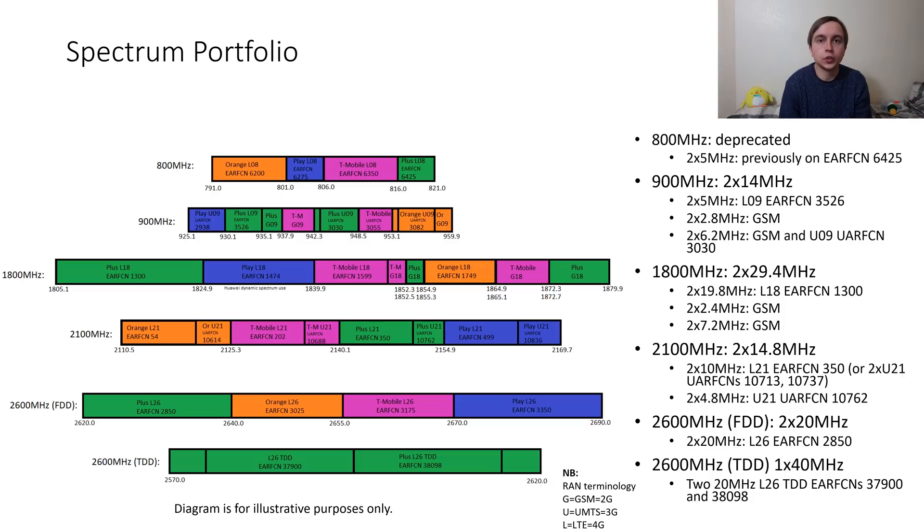In total they have 2x14MHz of 900MHz spectrum, of which 2x5MHz is used for 4G services on EARFCN 3526. Then there is 2x2.8MHz used solely for 2G GSM services, and 2x6.8MHz which has mixed use for 2G as well as 3G UARFCN 3030.